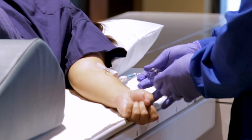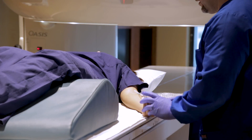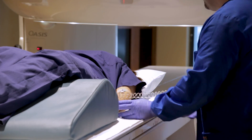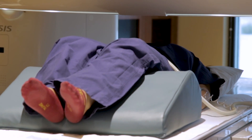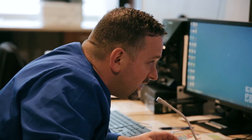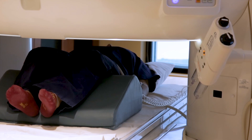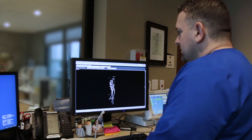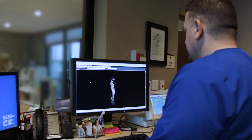If you need contrast, your technologist will put an IV in your arm before you go into the MR machine. Before we give the contrast, we take a series of pictures, and then we give the contrast and we see where the blood is flowing — because that's where the contrast goes into the vessels — and that makes cancer or sometimes an infection much more obvious and apparent.